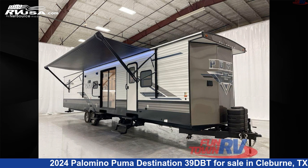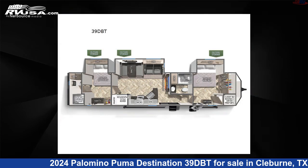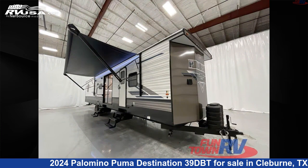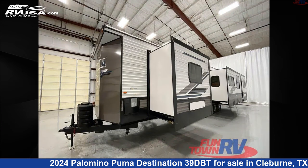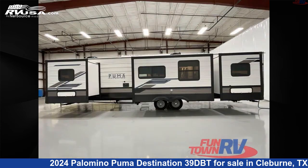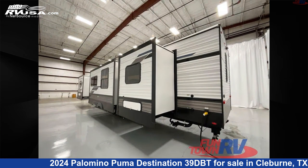This 2024 Palomino Puma Destination 39DBT is a Destination Trailer RV. It is located in Cleburne, Texas, 76031 and is offered for sale by Funtown RV, Cleburne. Click the link in the video description to visit RVUSA.com and see more photos as well as the current price.